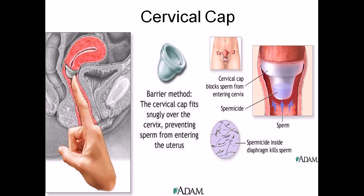Similar to the diaphragm, the cap fits around the cervix using suction — it suctions onto the cervical area. You need to fill it with spermicidal jelly prior to use, because that is very important. It can be left in the body for up to a total of 48 hours.